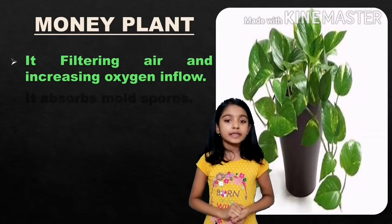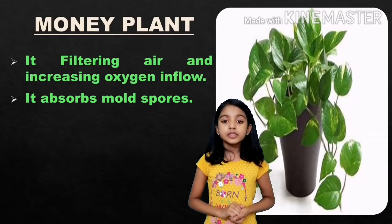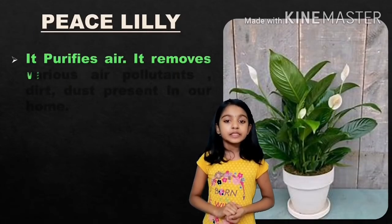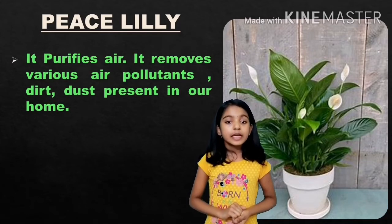Money plant: it filters air and increases oxygen inflow, and it absorbs mold spores. Peace lily: it purifies air and removes various air pollutants, dirt, and dust present in your home.